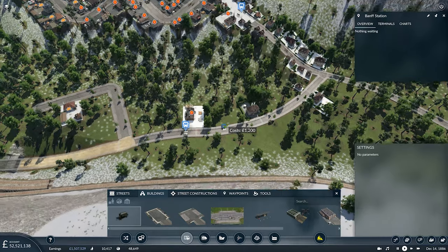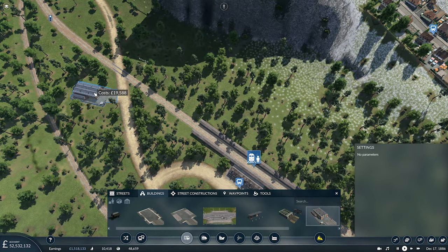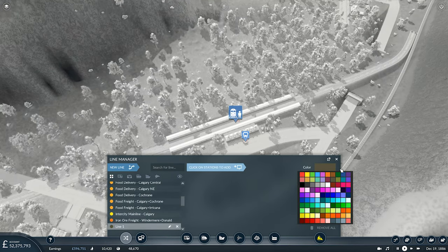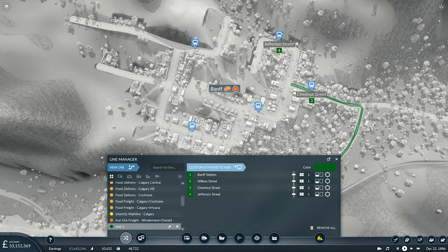And then you're heading back out to Banff Station, and that's good to go. We want a road depot as well, and we'll put this just out of town somewhere like this, where it's not going to have any impact on our traffic in Banff. And now we want to set up the bus line itself. We don't want that chocolatey sort of colour — instead we shall go for green. So here's our first station, Banff, and then we're heading out this way.